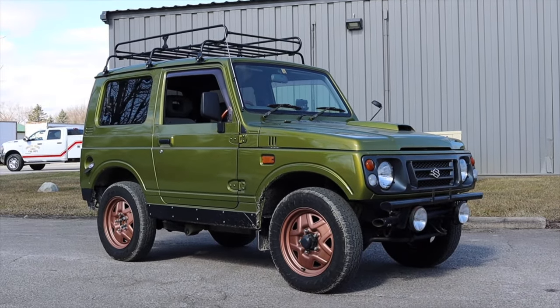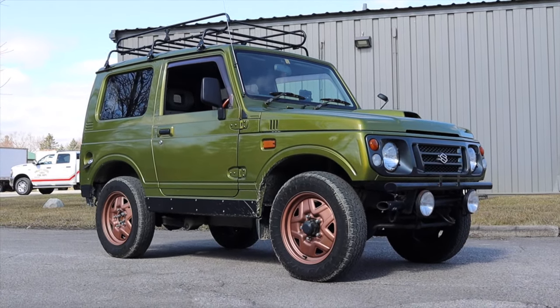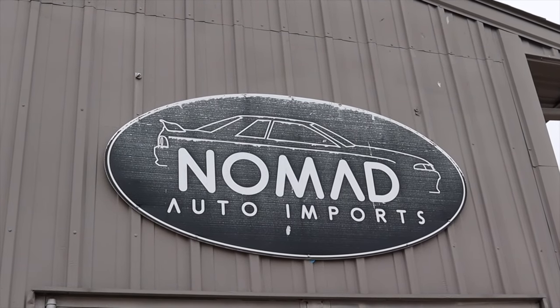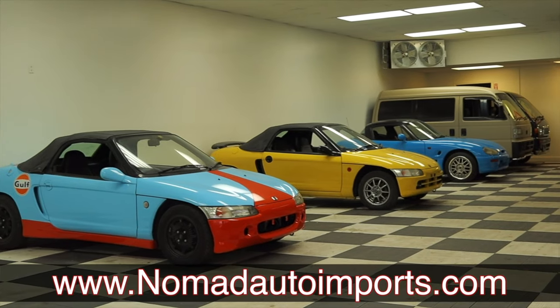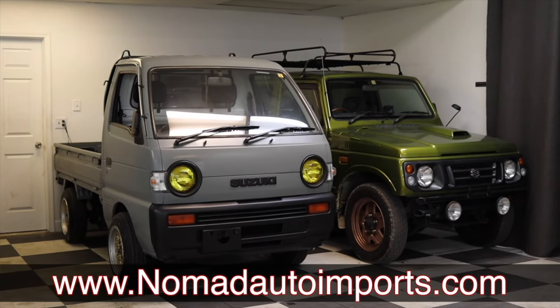I hope you guys enjoyed the video. Huge thank you to Nomad Imports in Flint, Michigan — they are top-notch when it comes to importing here in the Midwest. Do not go anywhere else but Nomad. Reach out to them if you want a vehicle imported or if you just want to browse their inventory. Their information is found in the description below. Don't forget to rate the video, comment, and subscribe if you really liked it. Take care guys.